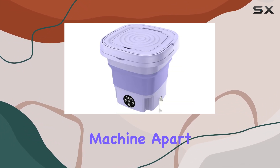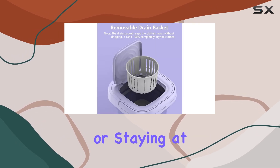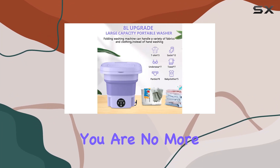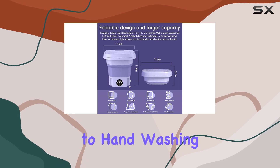What sets this washing machine apart is its portability. Whether you're camping, road tripping, or staying at a hotel without laundry facilities, this purple wonder allows you to do your laundry wherever you are. No more searching for coin-operated laundromats or resorting to hand-washing in the sink.